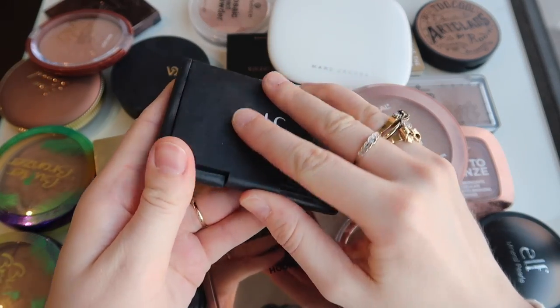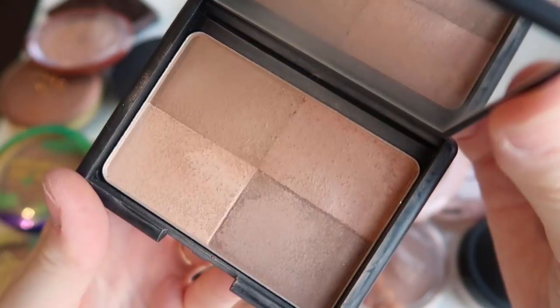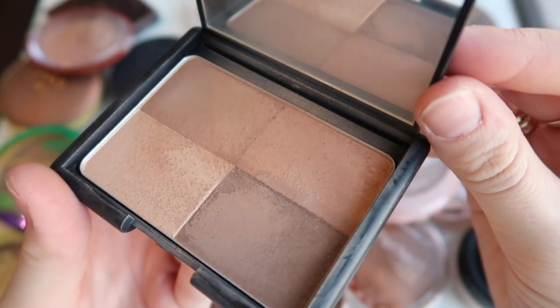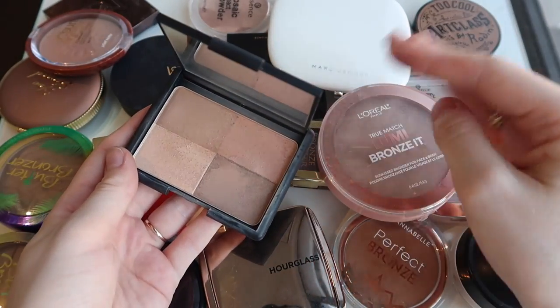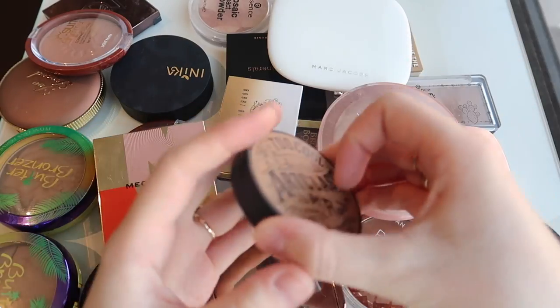I'm also going to declutter this ALF bronzer. I actually really liked this but you can see it's kind of getting hard panned so easily, and even though I could scrape it off and keep using it, I've just got so many other bronzers I'd rather use, so this one's gonna go.